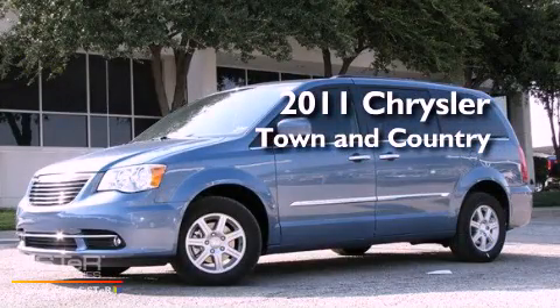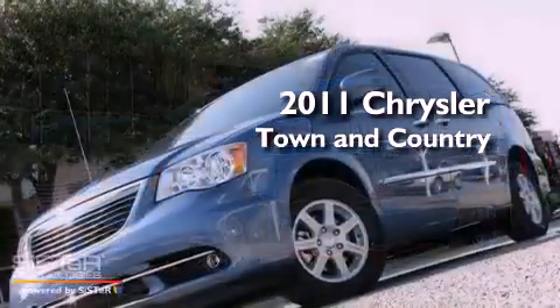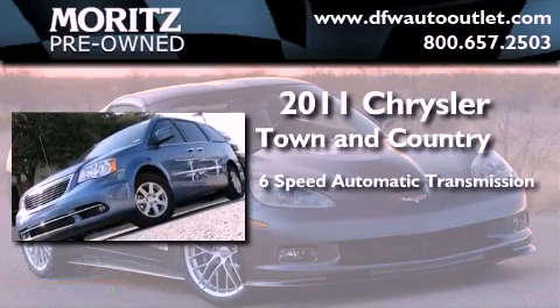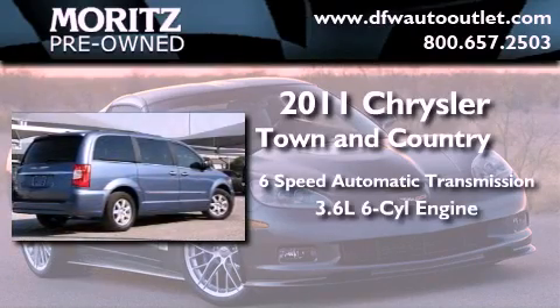This is a brand new 2011 Chrysler Town & Country. This minivan has a 6-speed automatic transmission and a 3.6-liter V6.